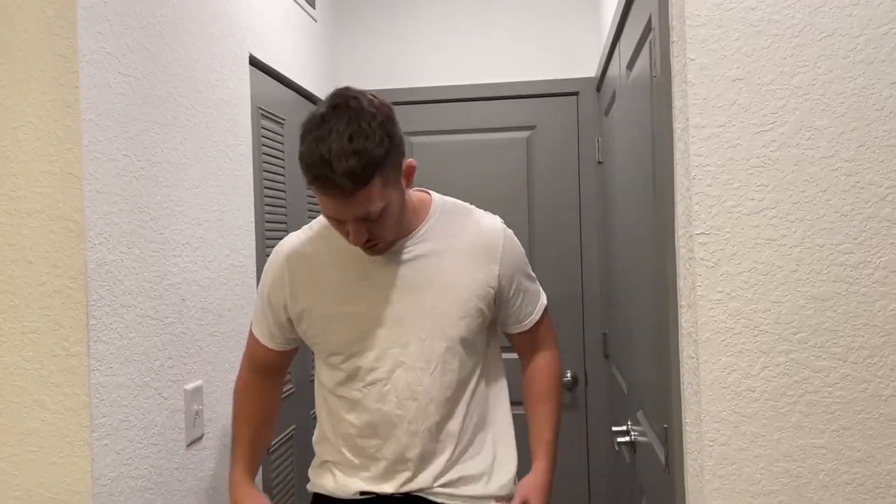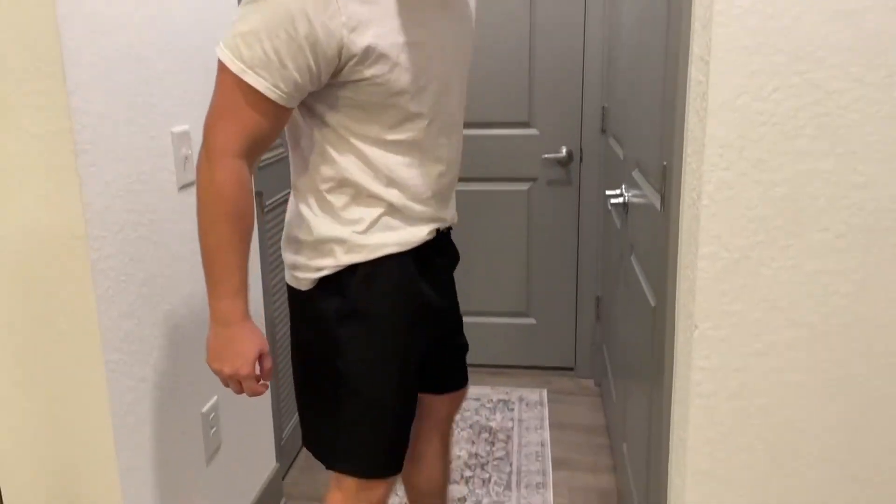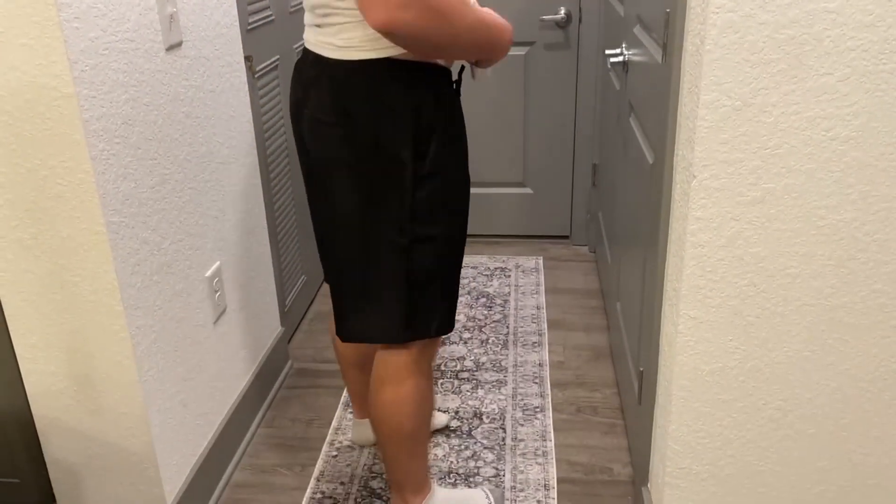To give you an example, I'm about 6'3", 220 pounds, and these are the extra large shorts, and they fit like a charm. Here's a little 360 of them.